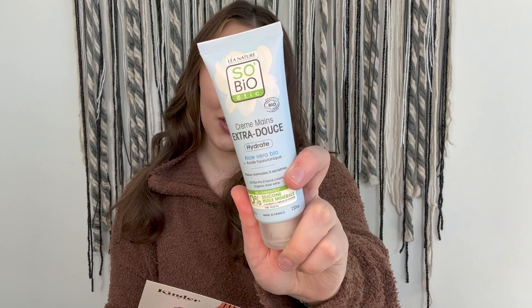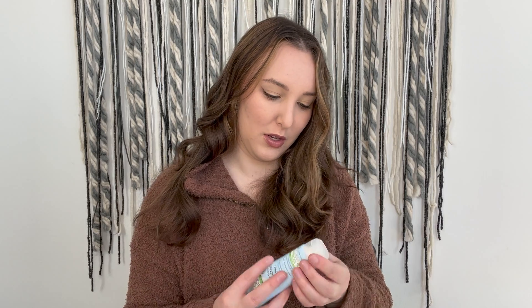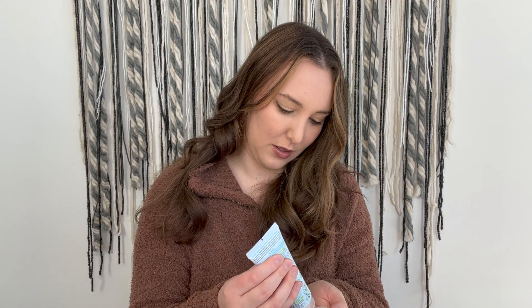Then we have the So Bioetic organic hand cream. I absolutely love hand creams — my hands are always super dry, so I keep one in all of my purses, my car, my kitchen drawer, my nightstand. This is a $14.99 value — a collagen-boosting hyaluronic acid and aloe vera hand cream that hydrates and soothes to protect your hands from dryness and extreme weather. It's made in France too! It smells good, not too strong, not too greasy or thick — just the right level of moisturizing.